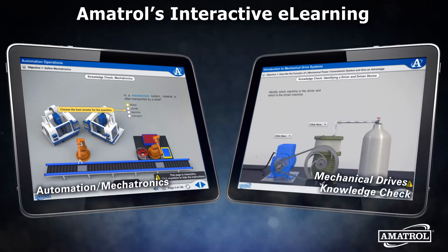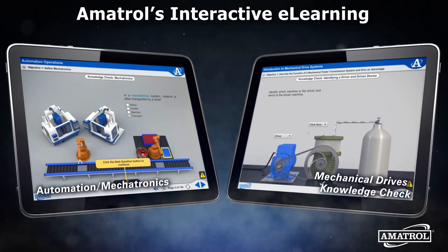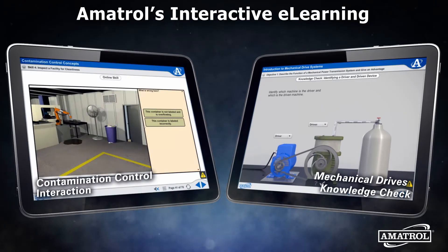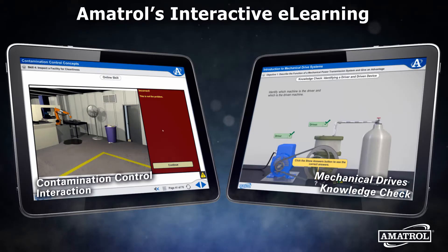Visit Amitrol.com to see the full range of available e-learning products, then request a free demo for any courses of interest. This no-obligation demo provides access to the entire course or courses so that you can fully evaluate its ability to meet your needs.